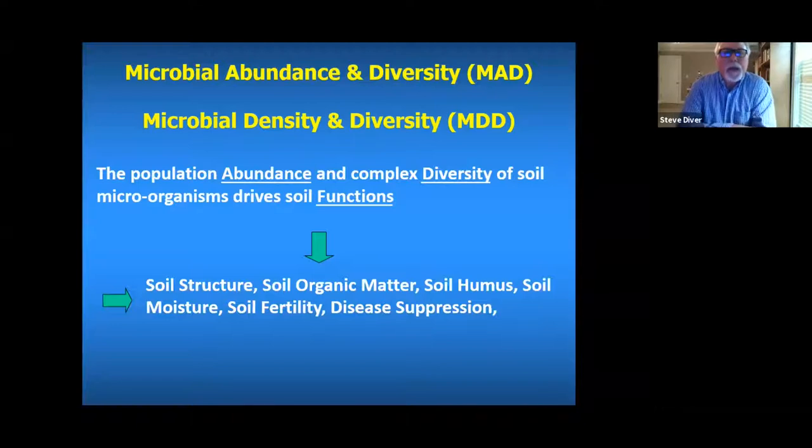The first principle is microbial abundance and diversity, also known as microbial density and diversity. It states that the population abundance and complex diversity of soil microorganisms drives soil functions. You want a lot more microbial biomass and a great diversity of it. Microbial density and diversity influence everything from soil structure to soil organic matter, soil humus formation, soil moisture retention, soil fertility, and disease suppression.